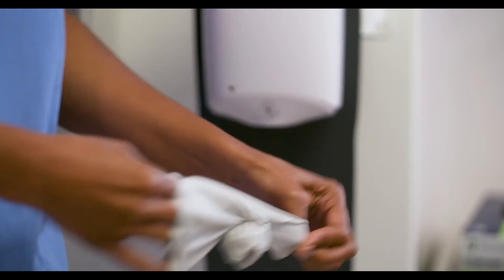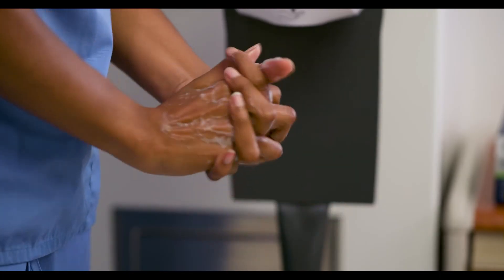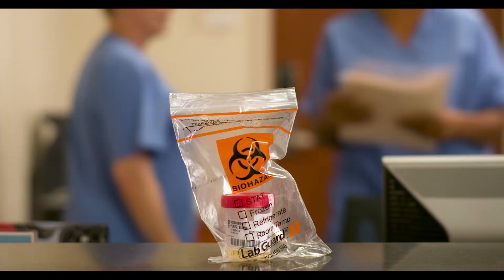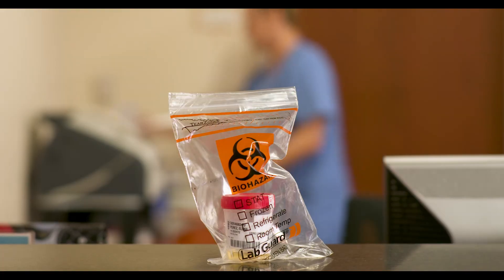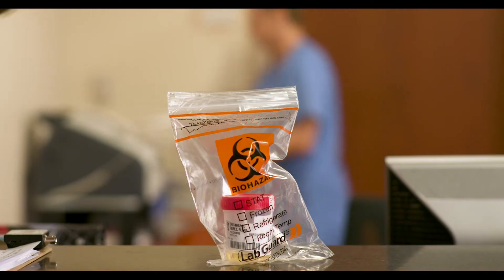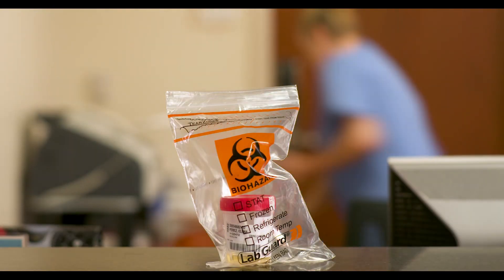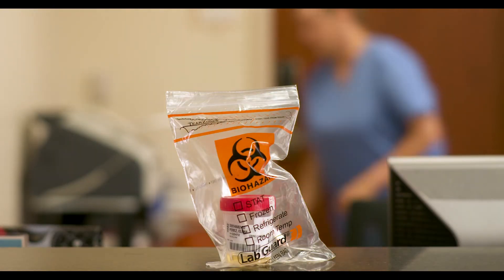She doffed gloves and performed hand hygiene. The next thing I knew, I was somewhere on a shelf. Everything was going so well. I don't know what happened. I waited and waited and waited. I wanted to scream — somebody, please, take me to the lab!